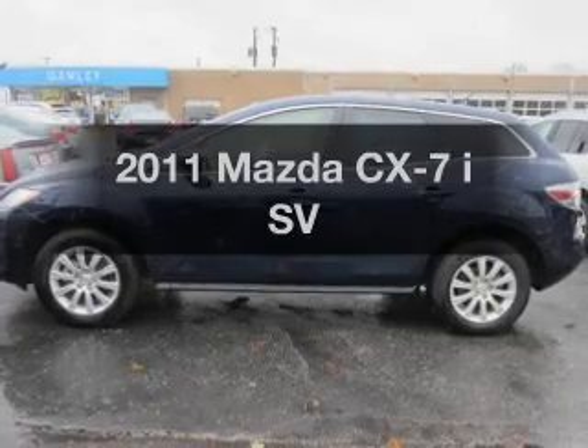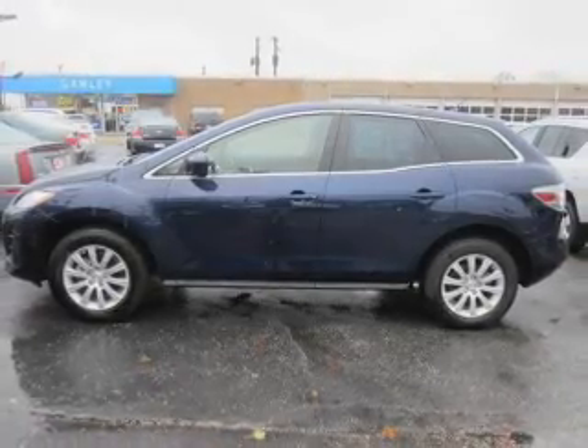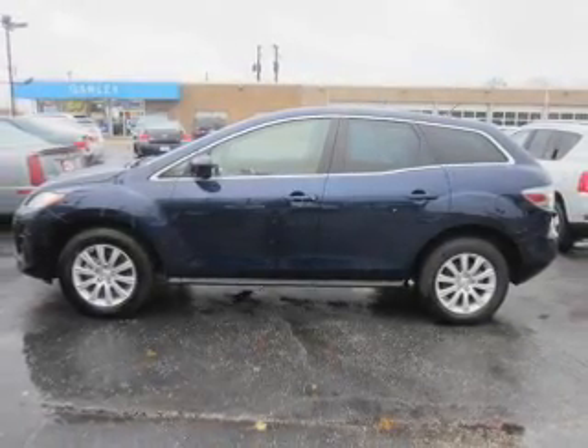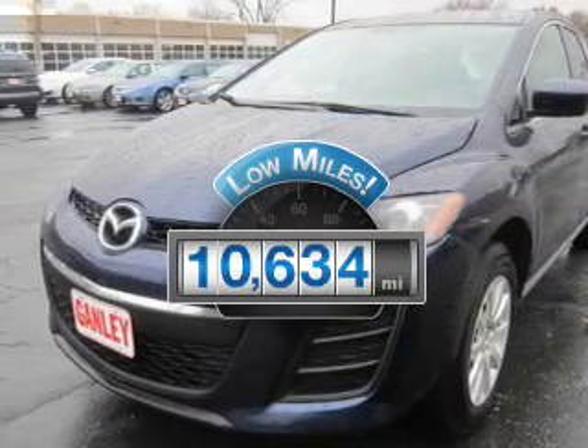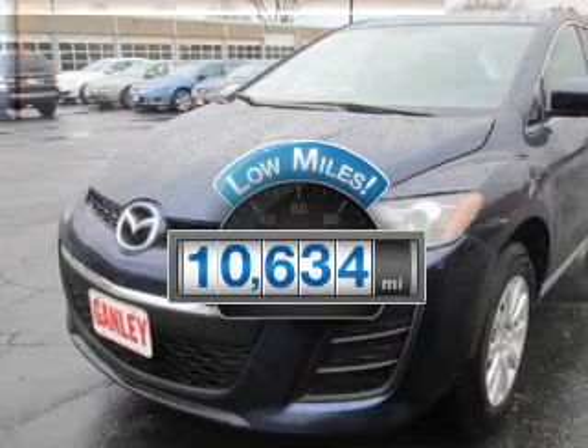Imagine yourself in this 2011 Mazda CX-7. If you're looking for an automobile with great attributes, look no further. With low miles, this automobile will take you far and get you where you want to go.